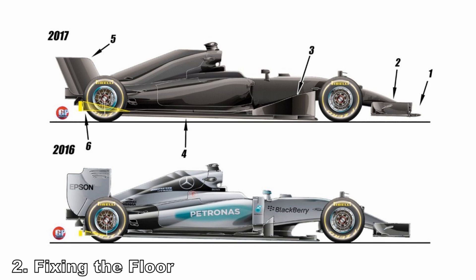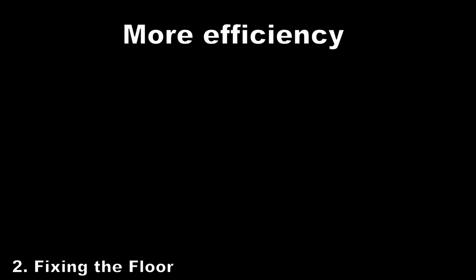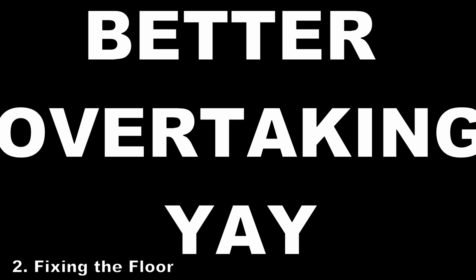This means we can increase the floor downforce, and that's only a good thing, as the floor is a very efficient source of downforce when designed correctly. Better efficiency means less wake, less dirty air, and so better overtaking.